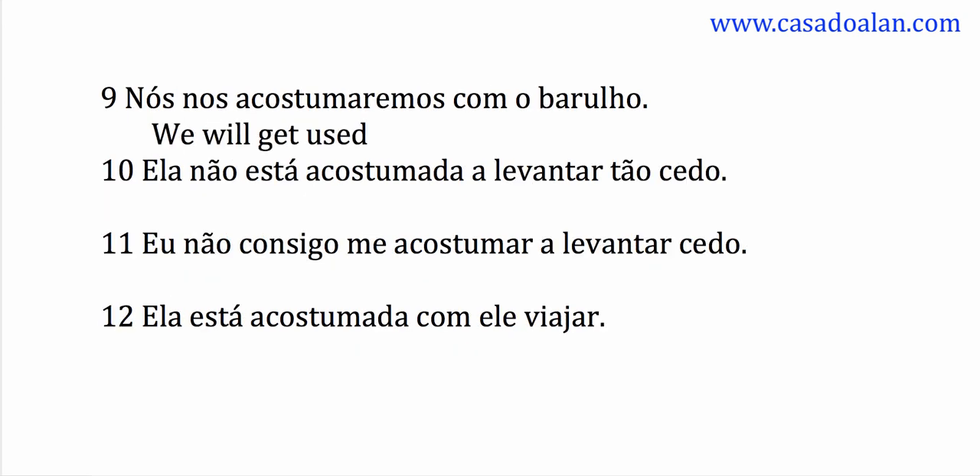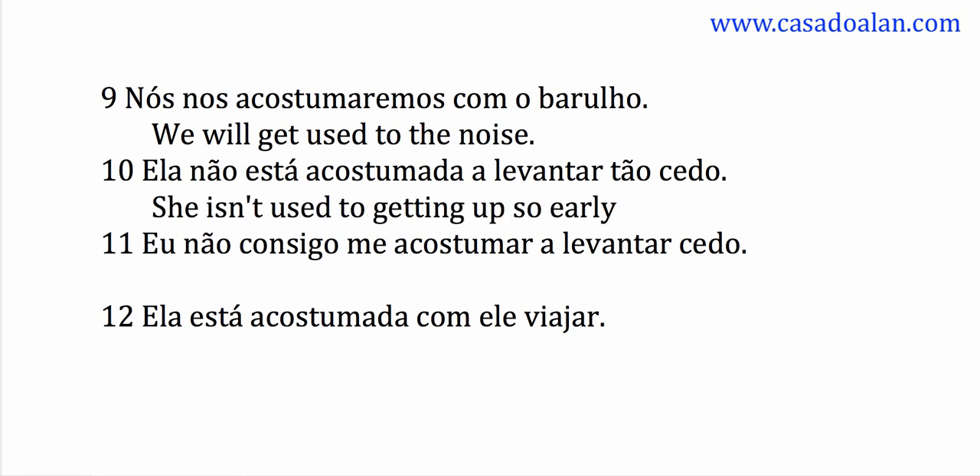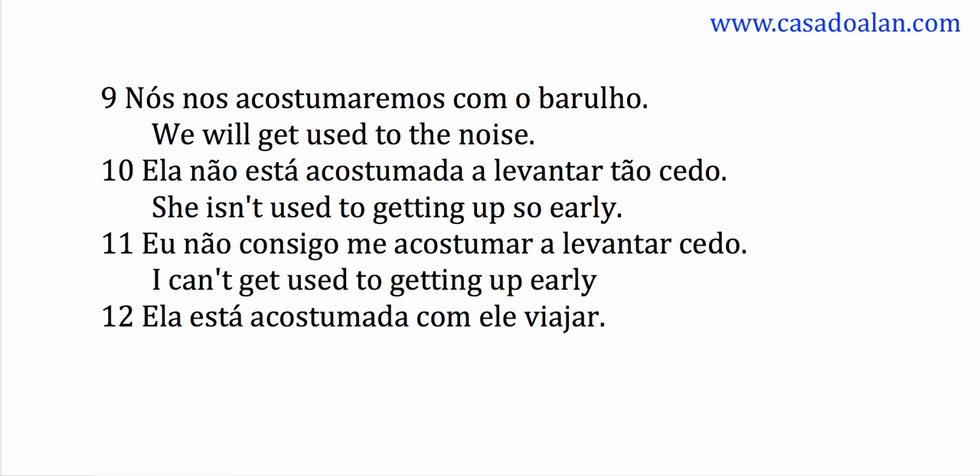We will get used to the noise. She isn't used to getting up so early. I can't get used to getting up early. She is used to him going away.